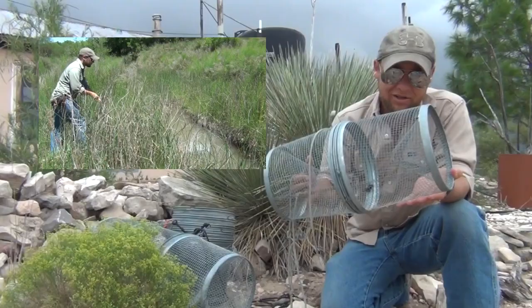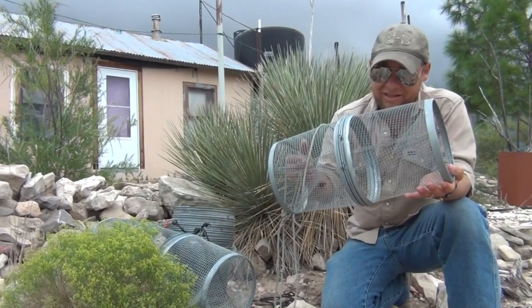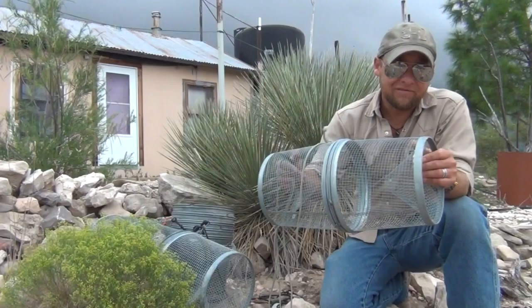Now normally we're throwing these out in the water catching crawdads, minnows, fish, lots of aquatic creatures, but over the course of the next week or so, we're going to be putting them out on land out here in the desert to try and capture, namely, snakes — but all kinds of lizards, maybe a few mammals and insects often find their ways inside these traps as well.